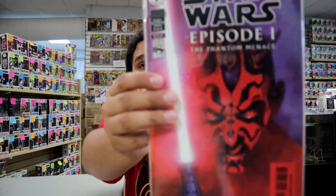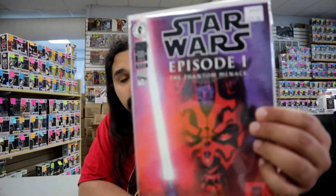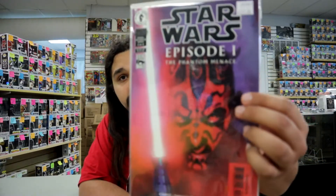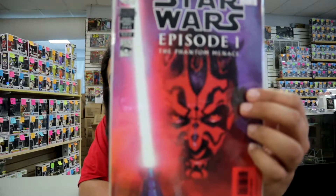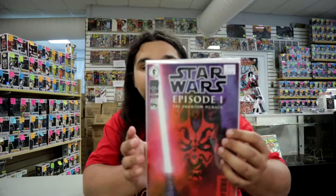Starting off with Episode One: The Phantom Menace, number three out of four. We have $125 on this one. This is the first cover appearance of Darth Maul, and also the first appearance of Mace Windu in regular standard comics. That is a gorgeous cover — I absolutely would love to put this into my collection. I'm going to give you all a chance; if you don't buy this soon, it might be entering my collection.